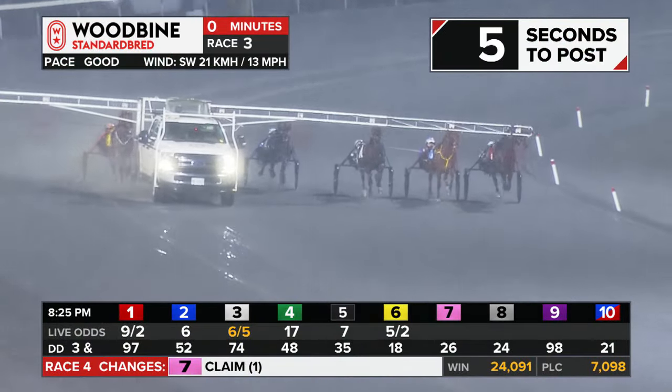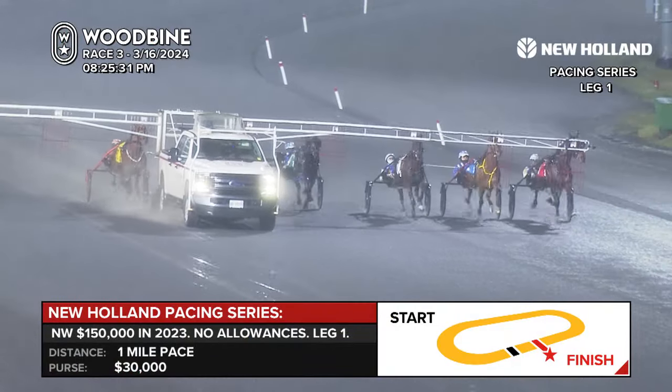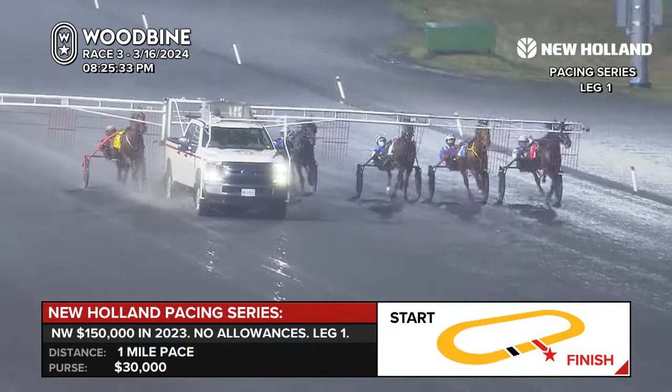Mohawk Park. Gates coming at you for race three, your New Holland Pacing Series. Here they come.